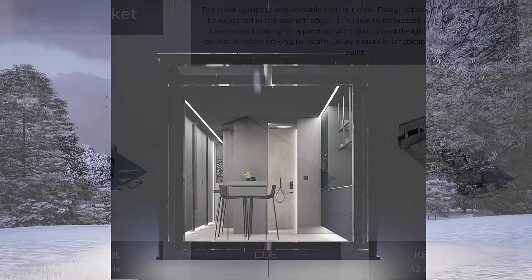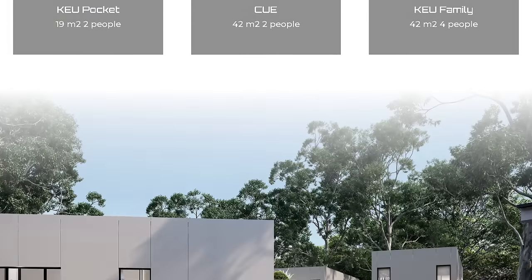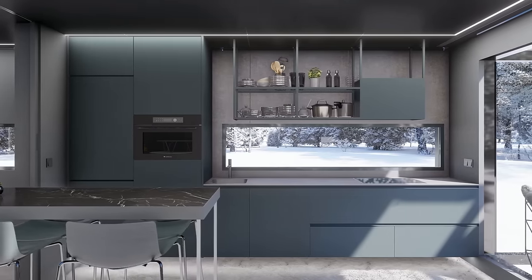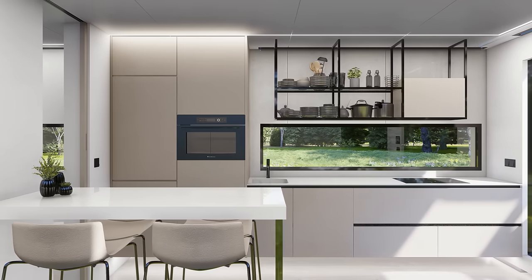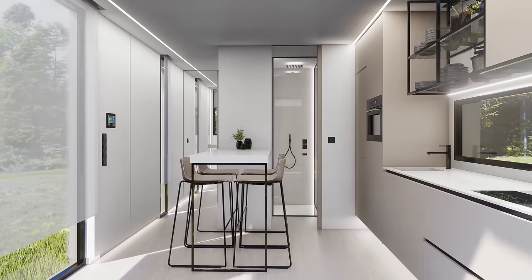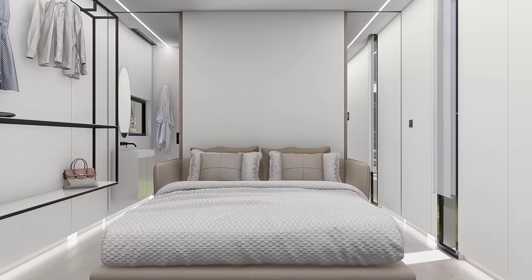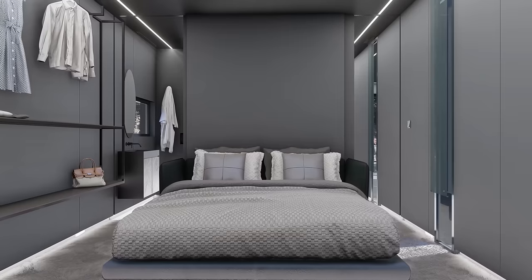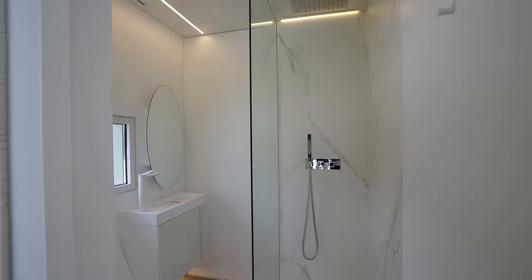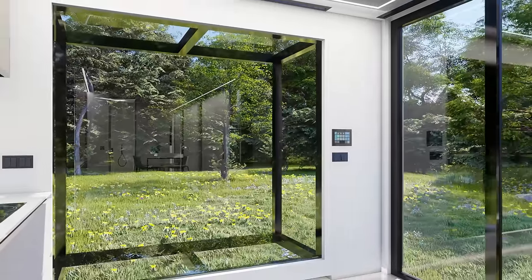KEU offers three different models with varying sizes and prices to fit different needs and budgets. The medium model is 538 square feet and features two separate bedrooms, making it perfect for couples or small families. The largest model is 753 square feet and offers even more space and privacy with three separate bedrooms, with convertible rooms that allow for flexible use of space.